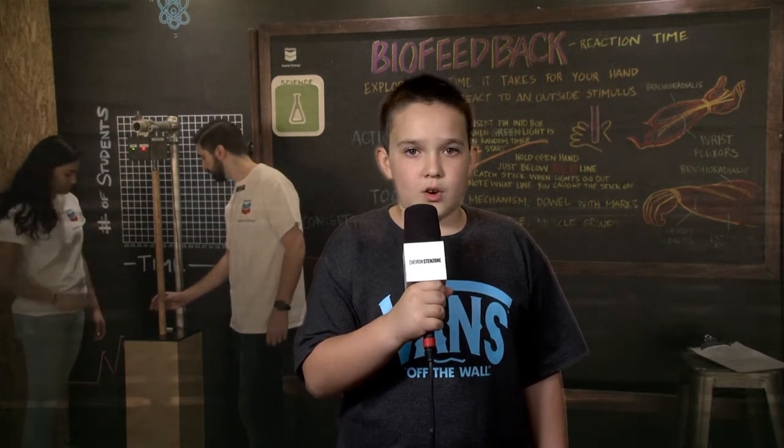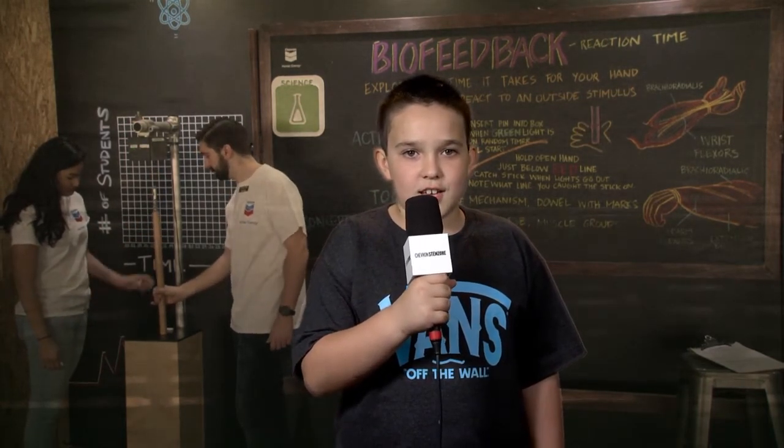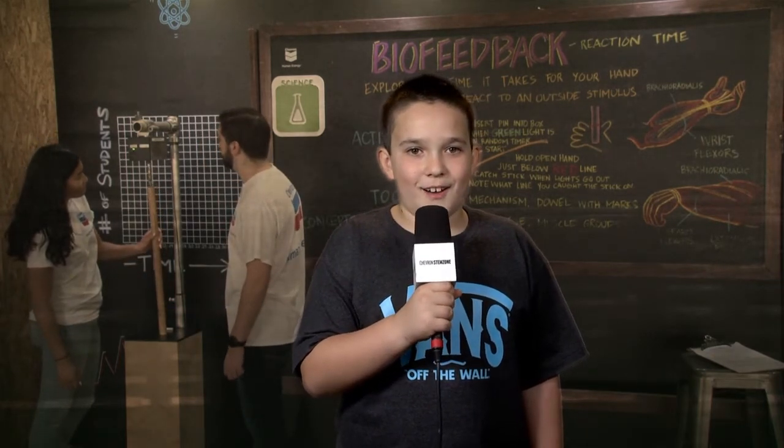The Chevron STEM Zone is an awesome way to learn about science, technology, engineering, and math. Thanks, Chevron!